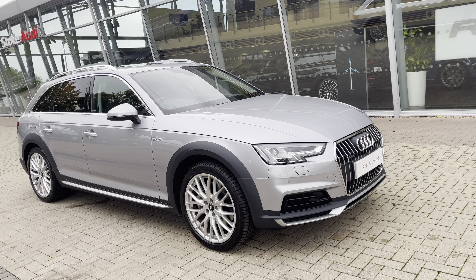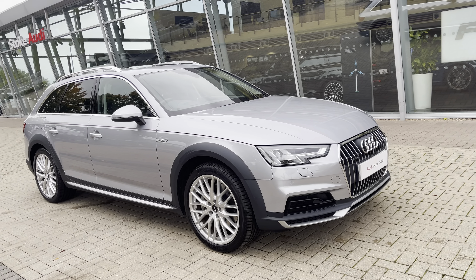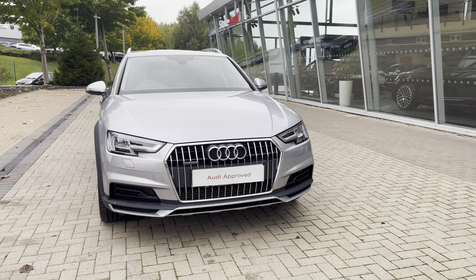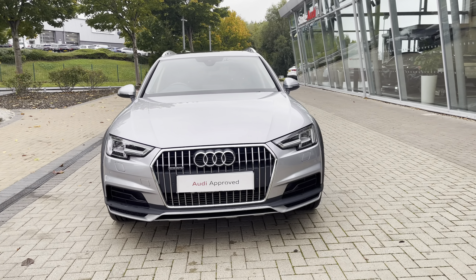Hello, my name's Lauren from Stoke Audi, and today I will be showing you around this approved used Audi A4 Allroad Sport 3.0 TDI Quattro.